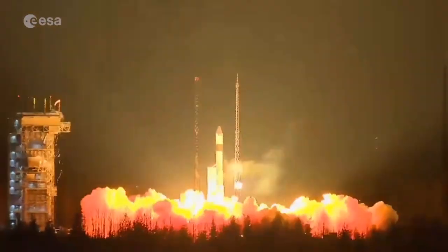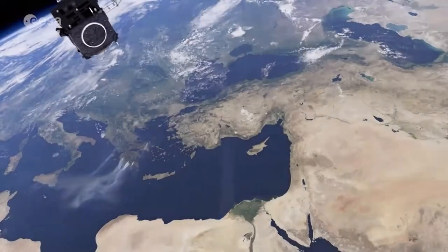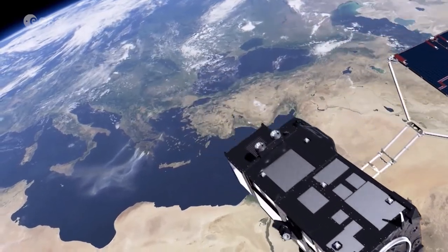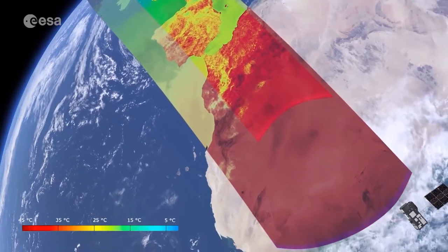Launched in 2016, the Sentinel-3A satellite gathers data on land cover, vegetation health and the oceans. Its unique information is already the source for several services on the ground within Copernicus, the European Commission's program for monitoring Earth.